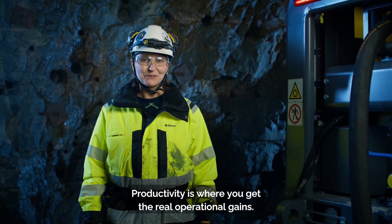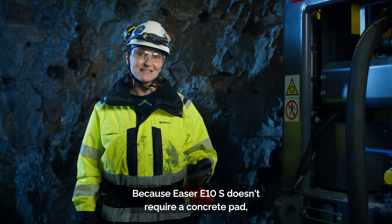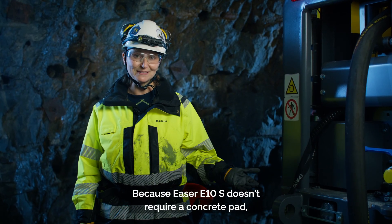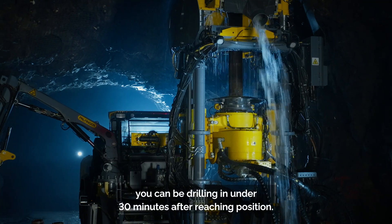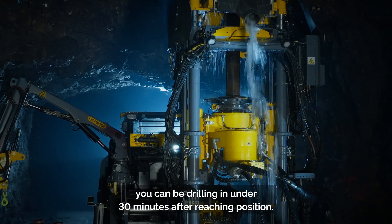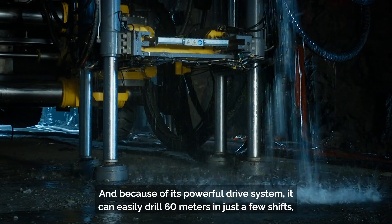Productivity is where you get the real operational gains, because Easer E10S doesn't require a concrete pad. The setup time is fast — you can be drilling in under 30 minutes after reaching position.